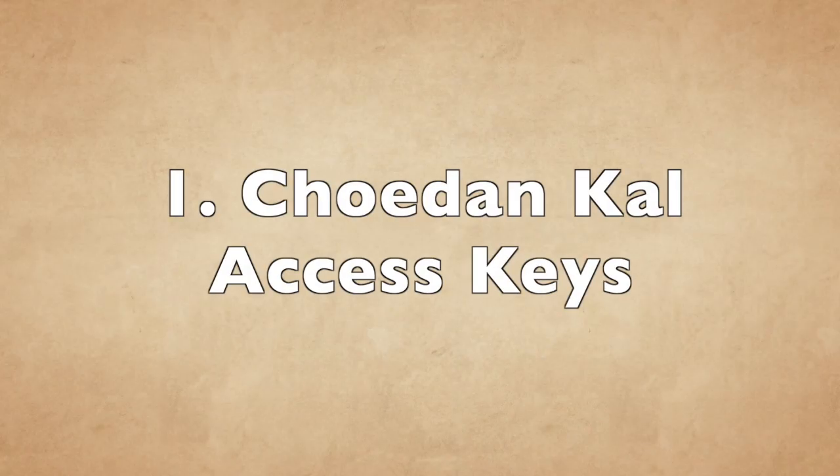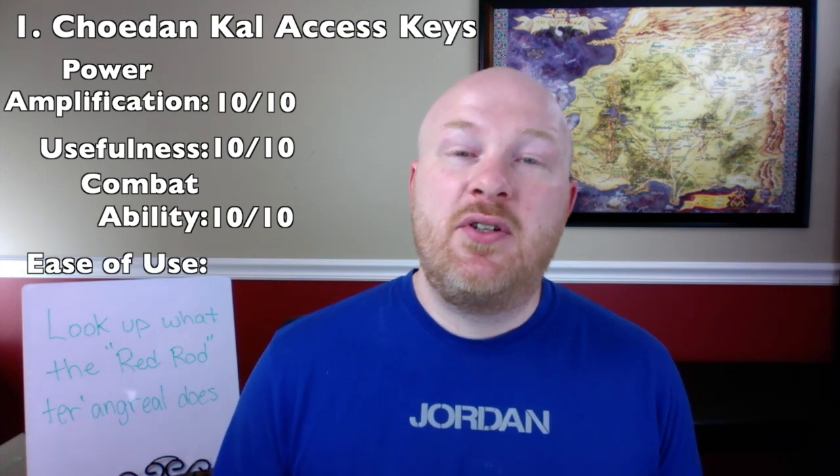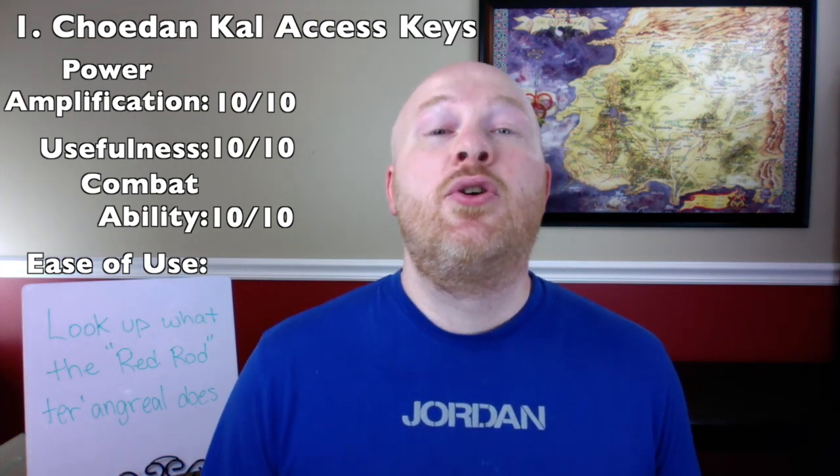Number 1: the Choedan Kal Access Keys. Coming in at number 1 are the access keys to the Choedan Kal — miniature statuettes that allow the user to access the Choedan Kal, the most immense sa'angreal far more powerful than any others in history. They can level cities with ease and are speculated to be capable of destroying the world. For power amplification 10 out of 10. For usefulness 10 out of 10. For combat ability 10 out of 10. For ease of use 2 out of 5 — you must be able to channel and have exceptional strength with the One Power. Total: 32 out of 35, number 1 spot.